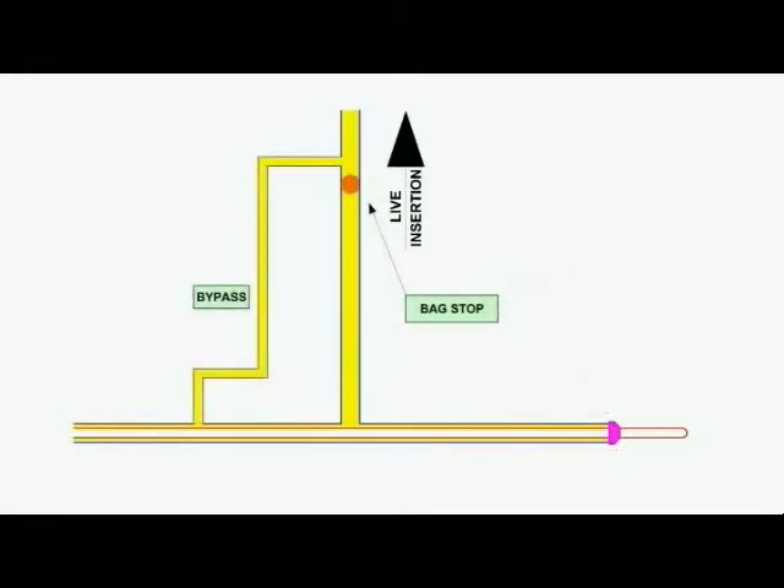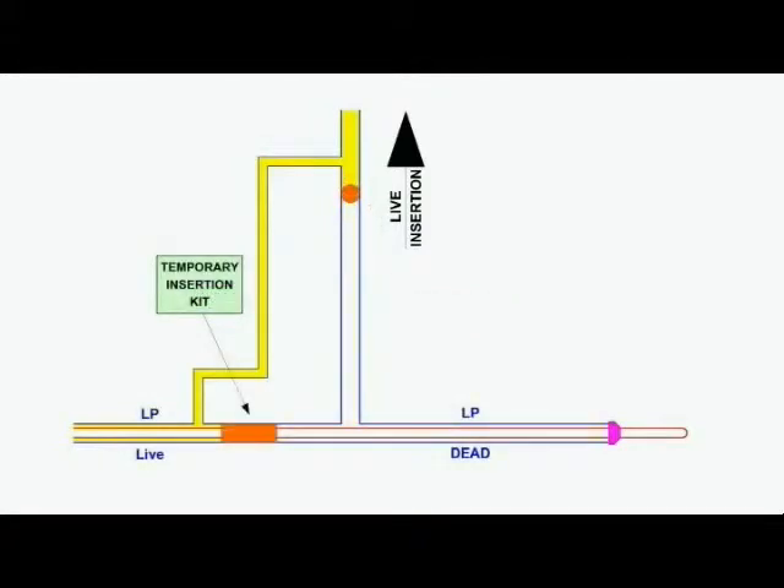During the initial site preparation, a 2-inch diameter bypass had been established and a bag stop inserted immediately downstream of where the main is to be live inserted. The video commences with the installation of a temporary insertion kit, which completes the isolation of the low pressure tee in preparation for live insertion.